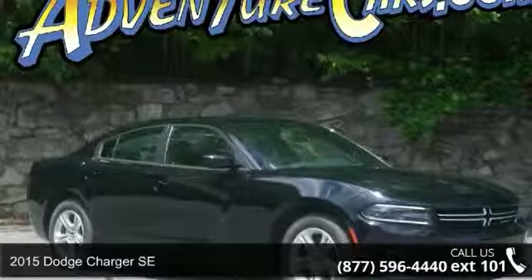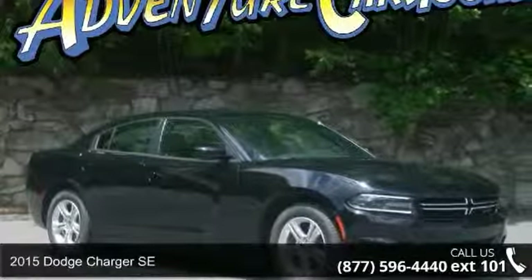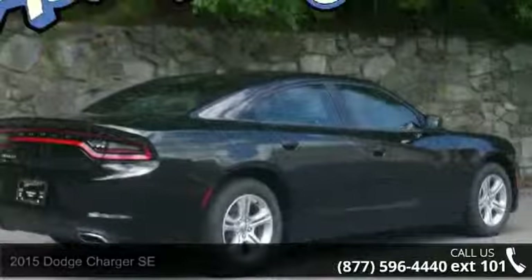Step into the 2015 Dodge Charger SE. If you are looking for a first-rate auto, this one could be yours today.